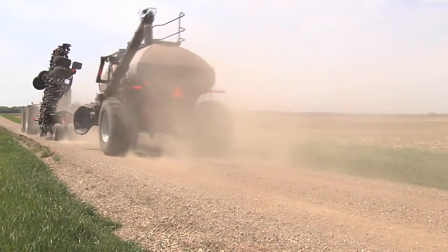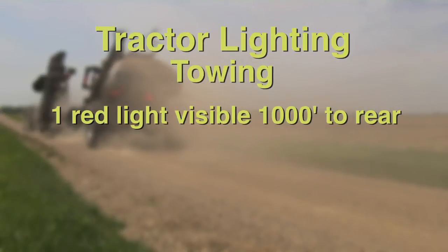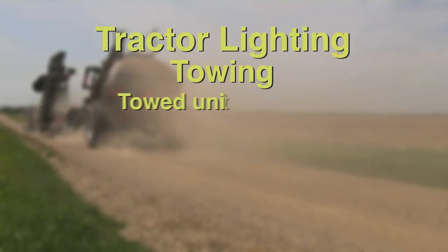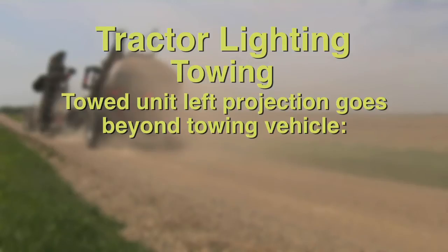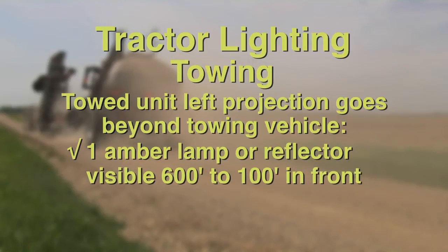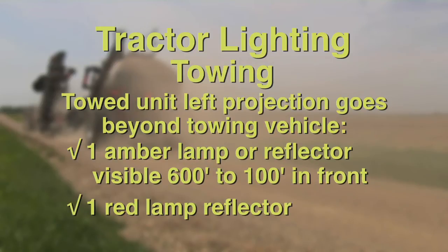Every towed unit of farm equipment must be equipped with at least one lamp displaying a red light visible when lighted from a distance of 1,000 feet to the rear, or two red reflectors visible from all distances within 600 feet to 100 feet to the rear, when directly in front of lawful lower beams of headlamps. In addition, if the extreme left projection of the towed unit extends beyond the extreme left projection of the towing vehicle, the implement must be equipped with at least one amber lamp or reflector mounted to indicate as nearly as practicable the extreme left projection, visible from 600 feet to 100 feet to the front, and at least one red lamp or reflector visible from the same distances to the rear.